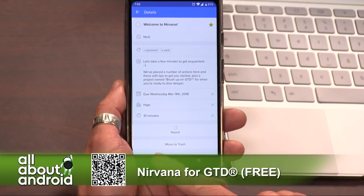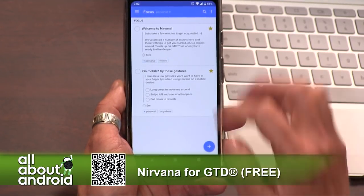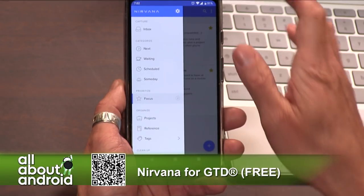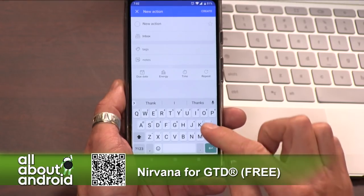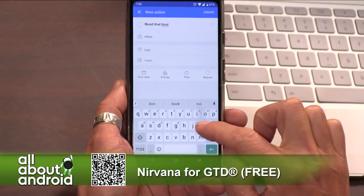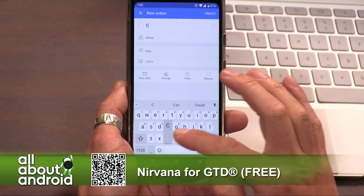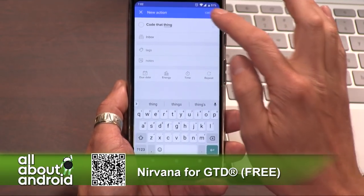If you go back to the main view and tap the hamburger menu in the upper left-hand corner, you can see that much like the GTD method, you have at the very top 'capture' and your inbox. This is where you capture the things you need to do — you dump them all into your inbox. For example: I need to read that book, I need to fix whatever, I need to recode that process. You can do a whole bunch of things and keep it up with all your tasks.